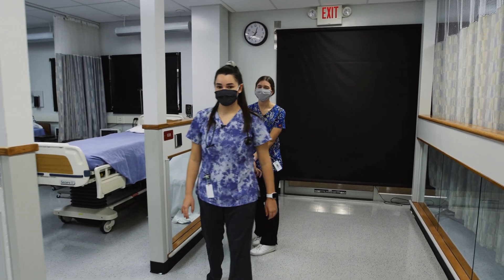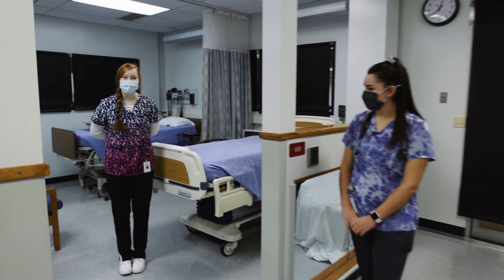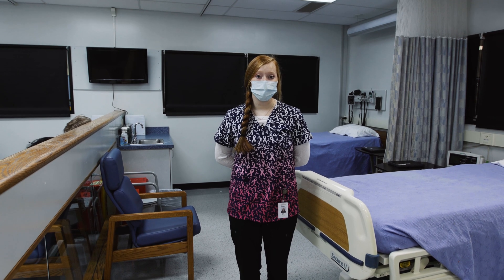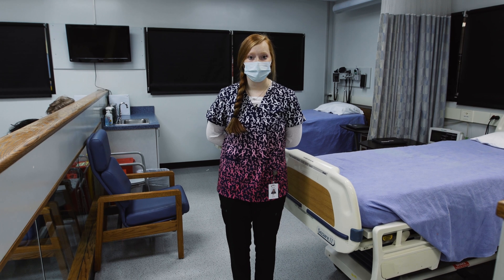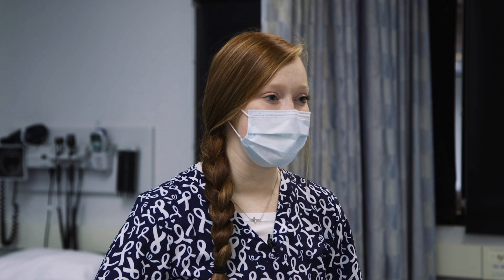Next we're going to have Kara explain second semester of senior year, which is early placement. Hi guys, I'm Kara. I'm a senior from Buckeye, and second semester I'm taking part in early placement, which is a program where instead of coming to lab you get to go out and work in your field of study. Right now I'm working at a long-term care facility in Medina as an STNA, and I think this is a great opportunity because I get to expand my knowledge in the work field while also doing my job, which I love.